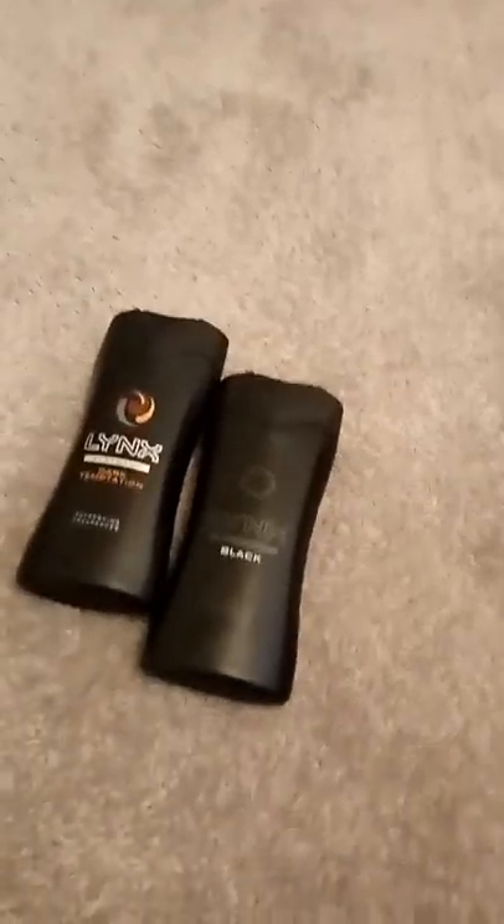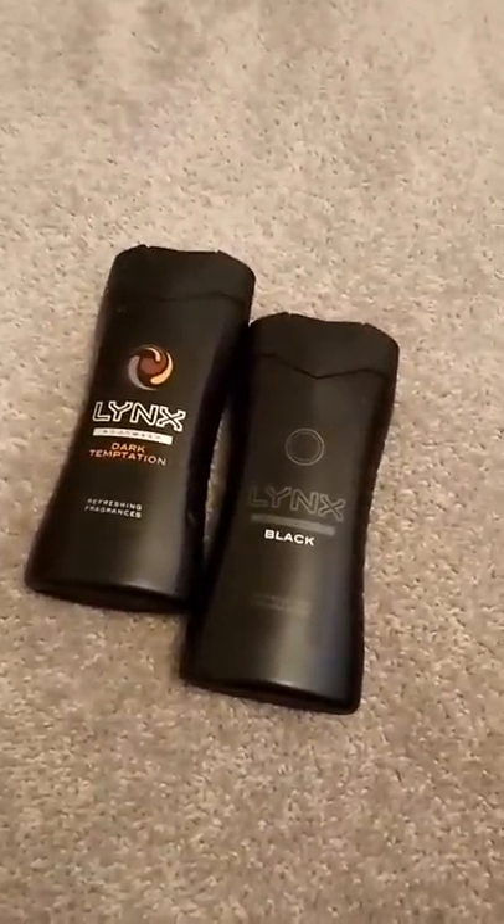Sorry, I don't know the prices or anything — I can't find the receipt. It was meant to be in the bag but it's not in the bag anymore. This is just some men's shower gel.